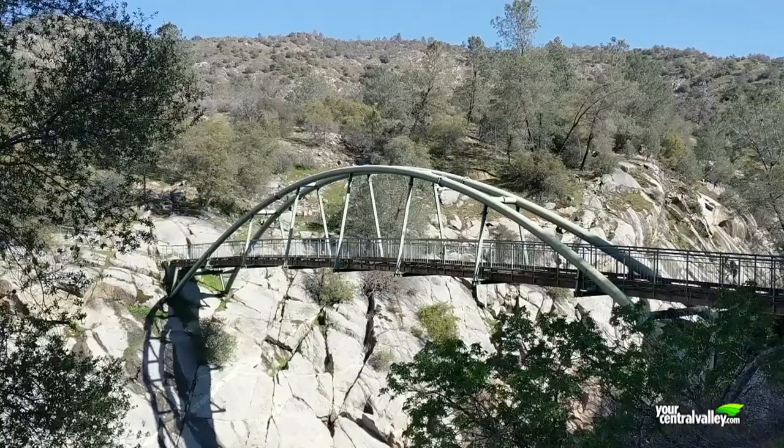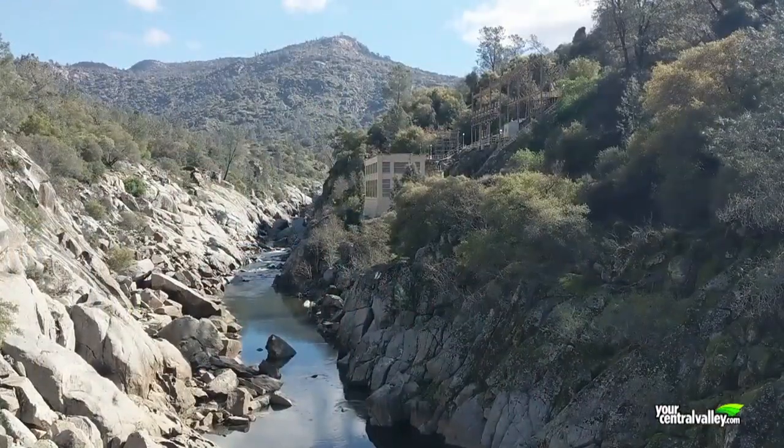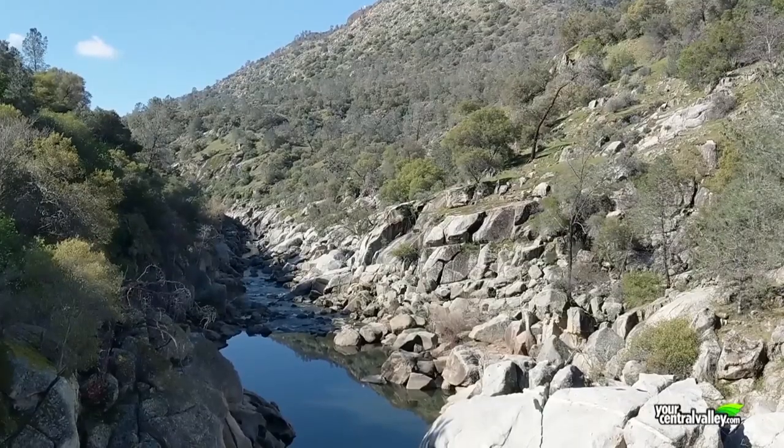We've been just over a mile, and we have made it to the San Joaquin River Gorge Bridge. We are actually standing on the border of Fresno County and Madera County. The San Joaquin River is very calm right now, but it is thunderous during water releases.